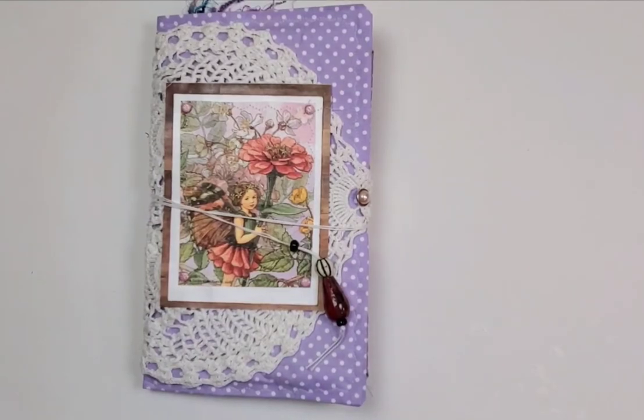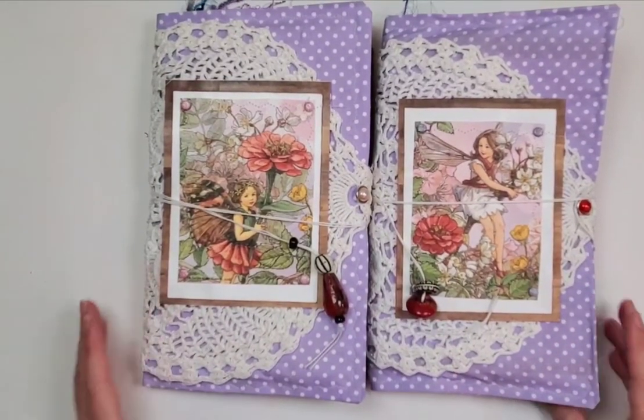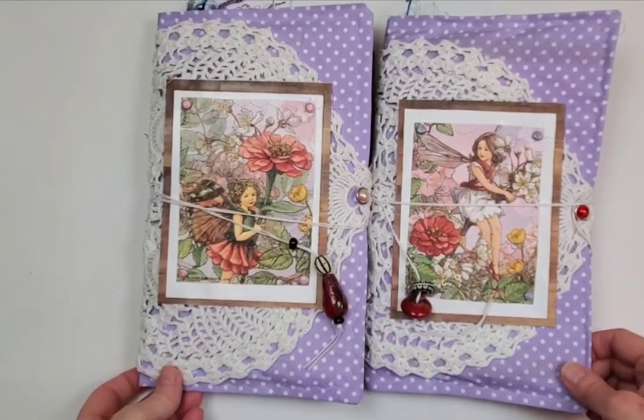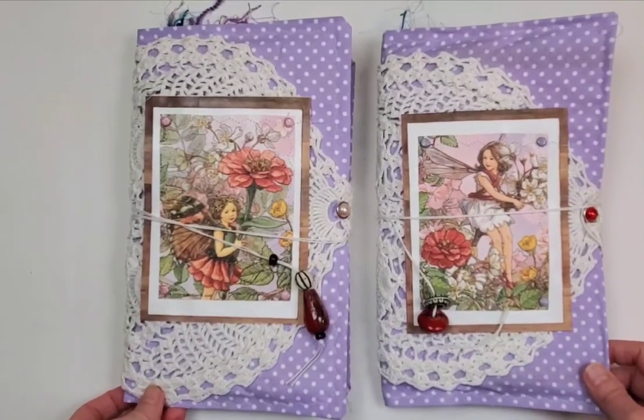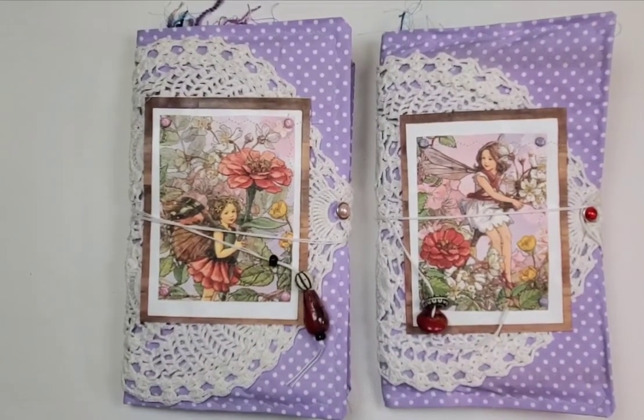So there we go — we have Zinnia Fairy and Lenten Fairy ready to head over to the Etsy store. Thank you for your support, thank you for your kindness, thank you for accepting me as I am. I appreciate it. I'll see you later, bye!